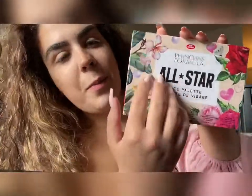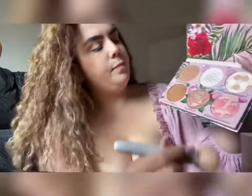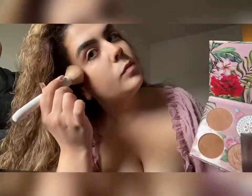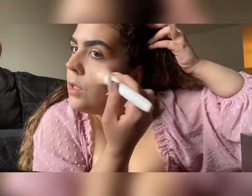I'm feeling highlighter-y today, so we're gonna do highlighter too. I've been using, from the All Star Palette, the Rosé All Day. I love this highlighter. I put it on my cheekbones up to my temples, and then I also put some at the tip of my nose and down the bridge a little bit, and then my lip, and sometimes my chin.